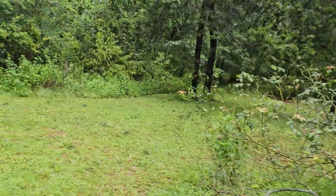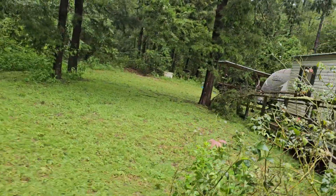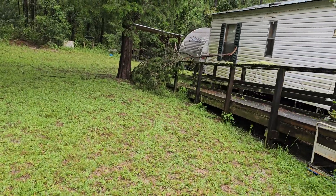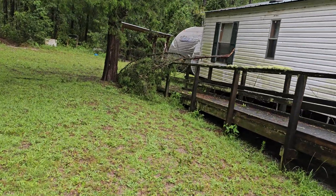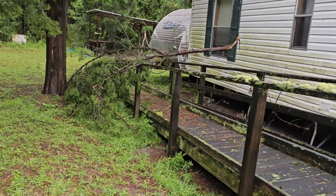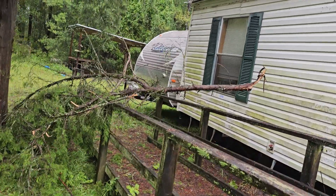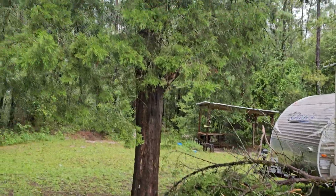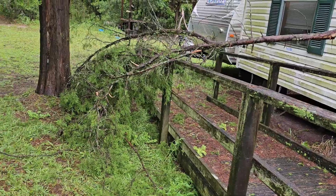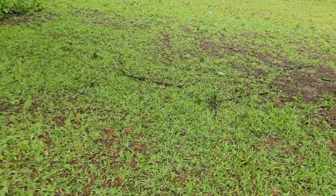I've got a cedar limb over here that broke. Yep, I've got a cedar limb broke off over here — sure enough do. Yep. That big cedar tree there — it broke off.